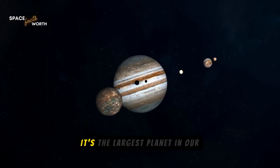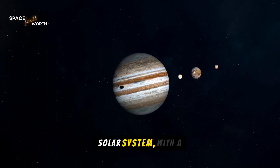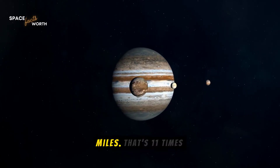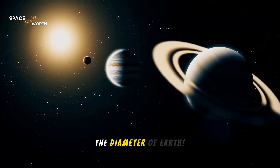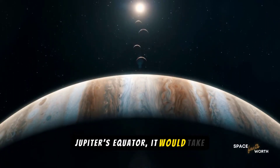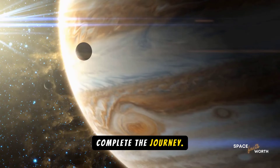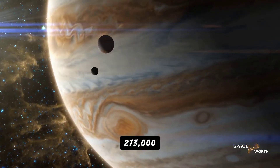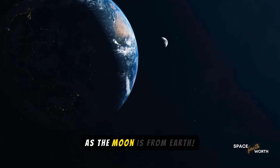Next up is Jupiter, the king of the planets. It's the largest planet in our solar system, with a diameter of about 86,881 miles — that's 11 times the diameter of Earth. If you wanted to walk around Jupiter's equator, it would take you over 10 years to complete the journey. That's a distance of about 273,000 miles, nearly as far as the moon is from Earth.